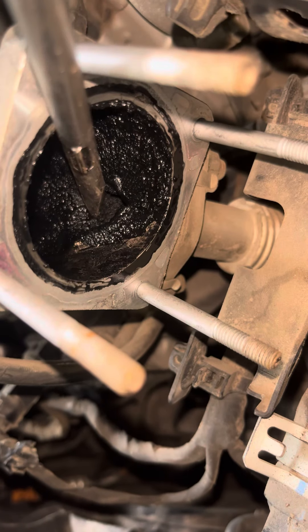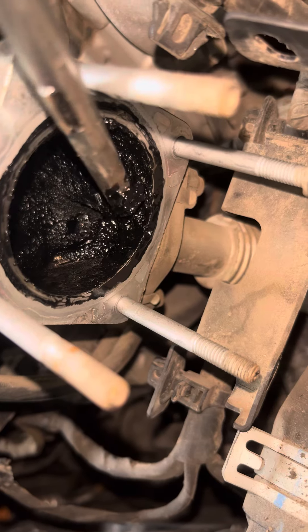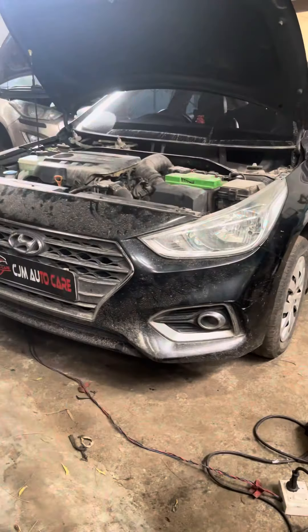If you look at the oil, you will have combustion, and you will have the air-fuel mix.